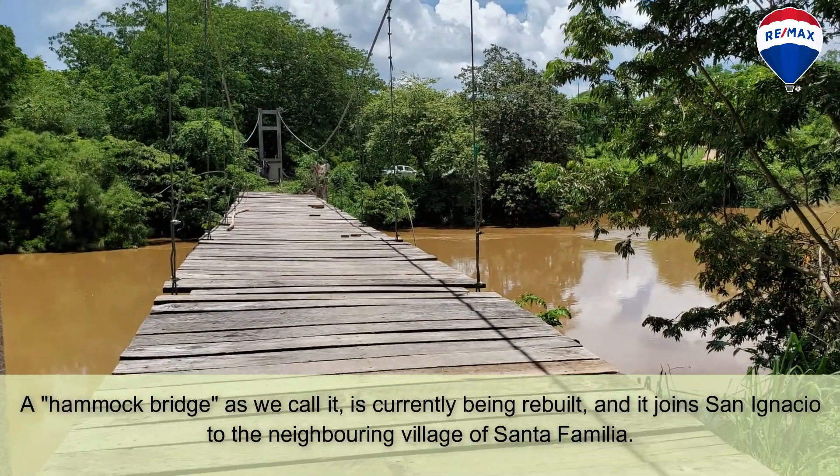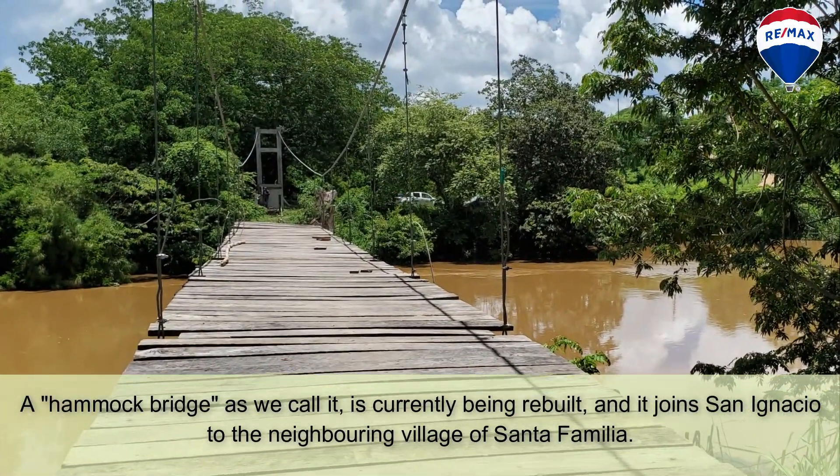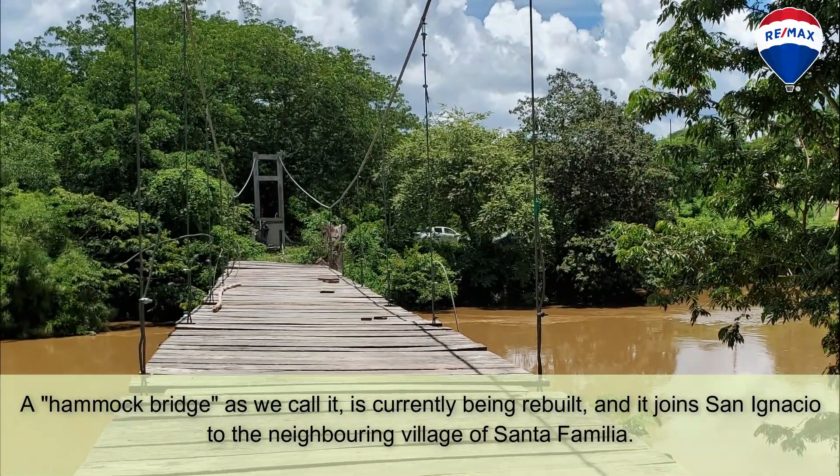A hammock bridge, as we call it, is currently being rebuilt and it joins San Ignacio to the neighboring village of Santa Familia.